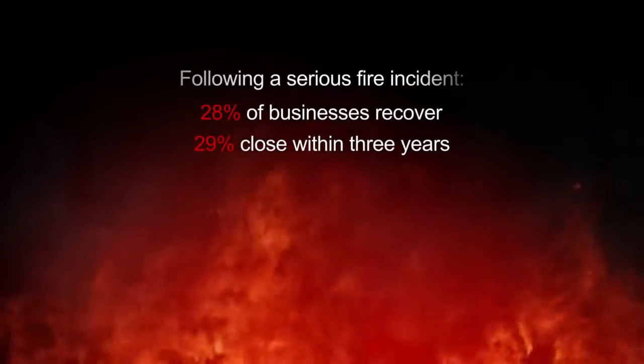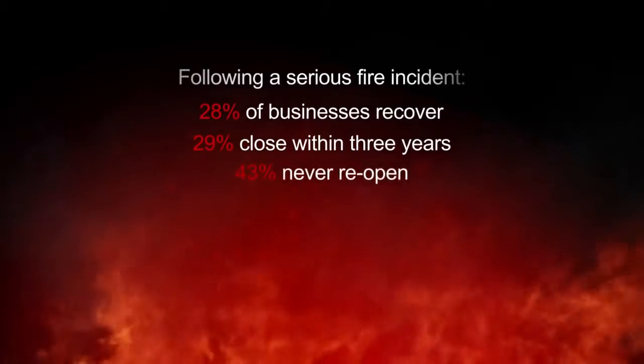Following a serious fire incident, 28% of businesses recover, 29% close within three years, and 43% never reopen.